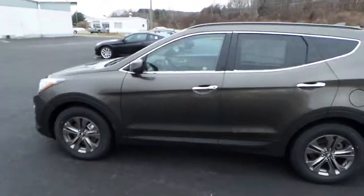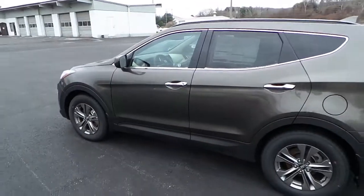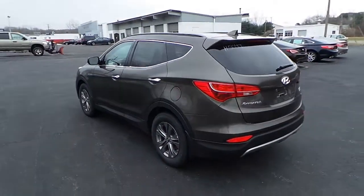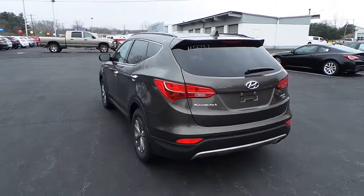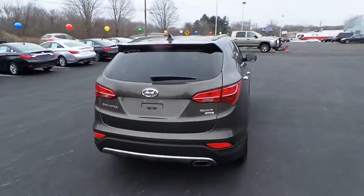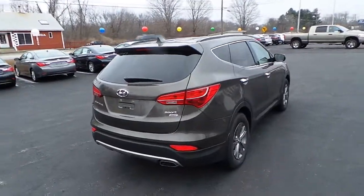This vehicle is absolutely superb in any weather conditions and just looks really sharp. Of course, it's backed by our 10-year 100,000-mile powertrain warranty and our 5-year 60,000-mile bumper-to-bumper warranty.